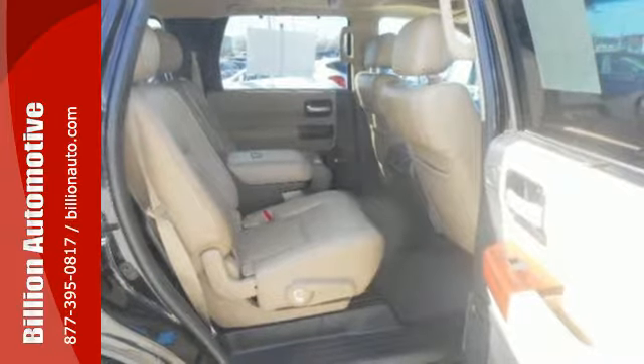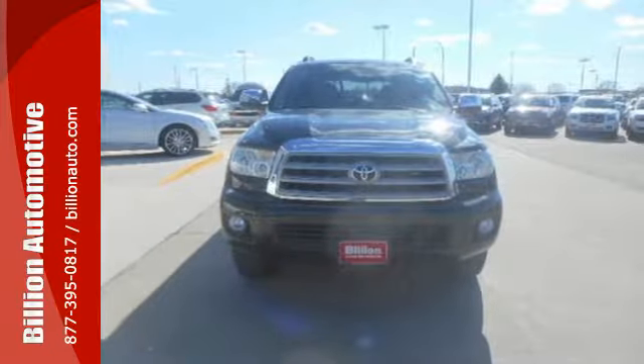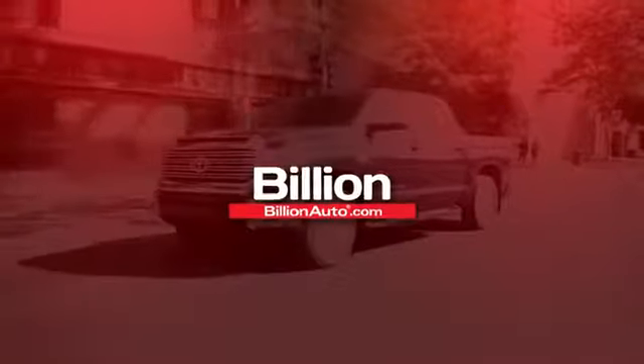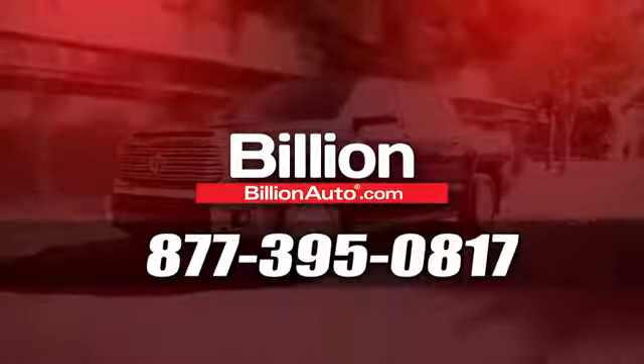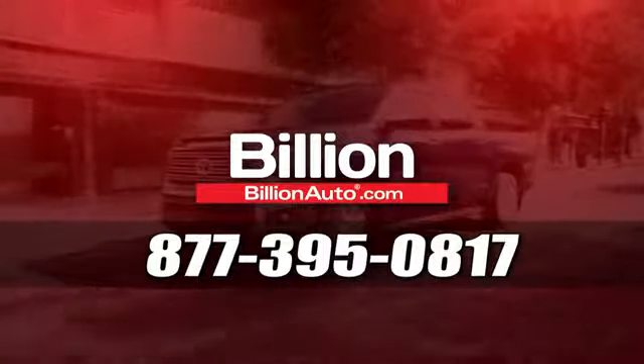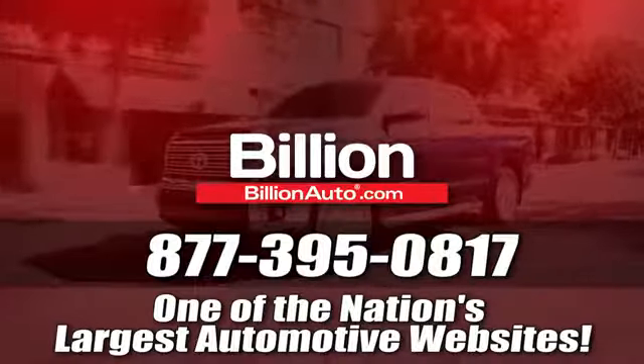This is an SUV that can tow, haul, and do it all. Come see it for yourself today. BillionAuto.com will deliver right to your door. Call 877-395-0817 today. BillionAuto.com is one of the nation's largest automotive websites.